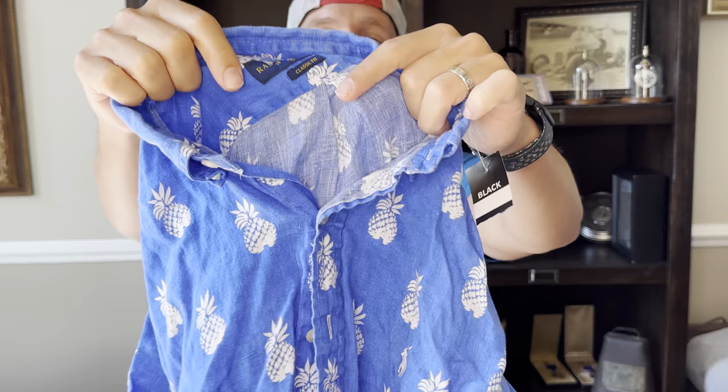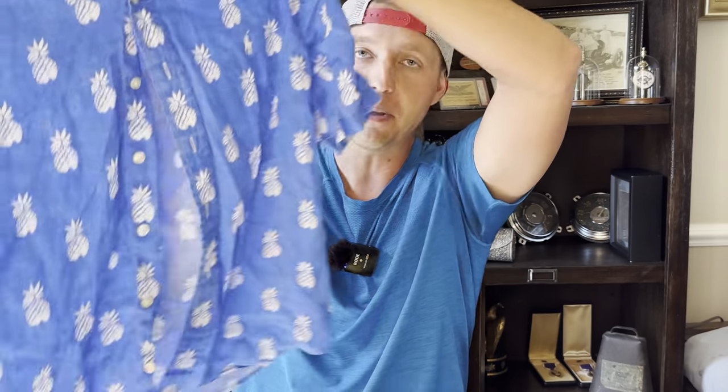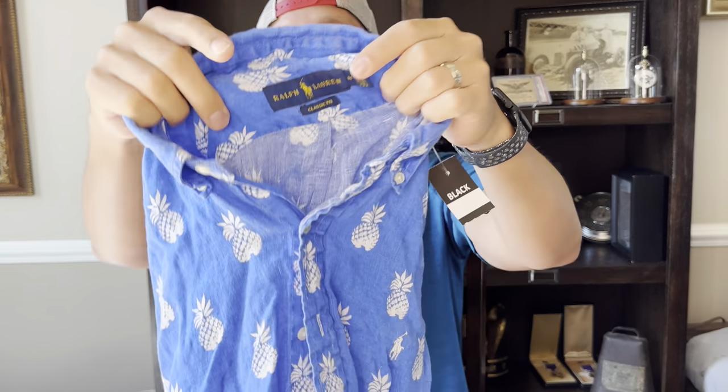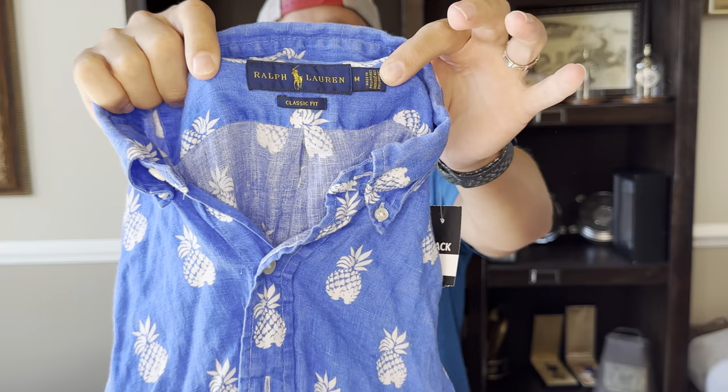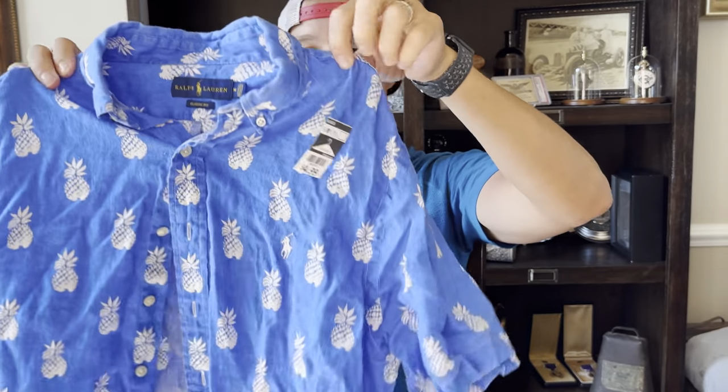Here's another Polo Ralph Lauren — a linen blend, actually 100% linen. It's a button-up with pineapples all over; unique designs sell well, especially with Polo Ralph Lauren. It's got the newer tag — anything with yellow print on the blue tag is newer for Polo Ralph Lauren. Again, $5. This will probably sell for close to $30 come spring and summer.